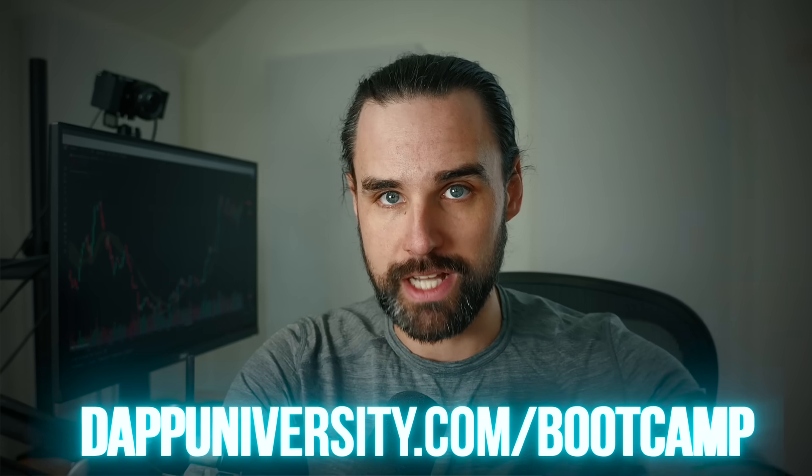If you want to take action on everything I'm talking about in this video today and increase your skills so that you can increase your income, I can show you how to become a blockchain developer step-by-step, start to finish, over at dapdiversity.com/bootcamp.